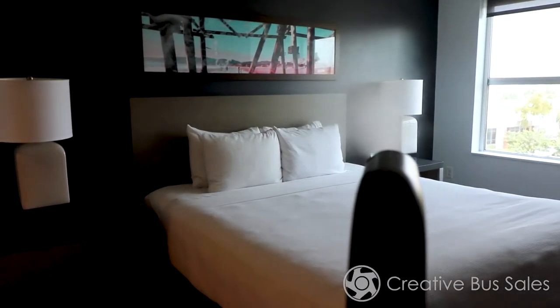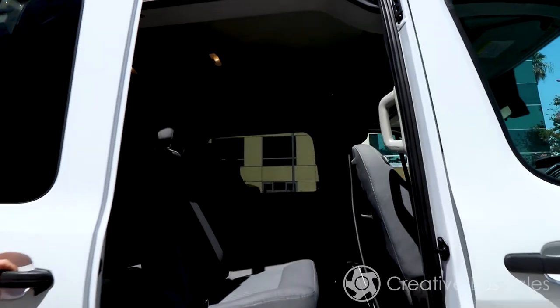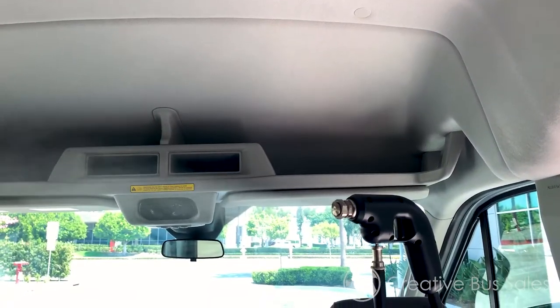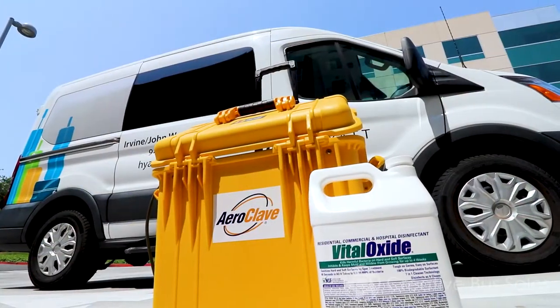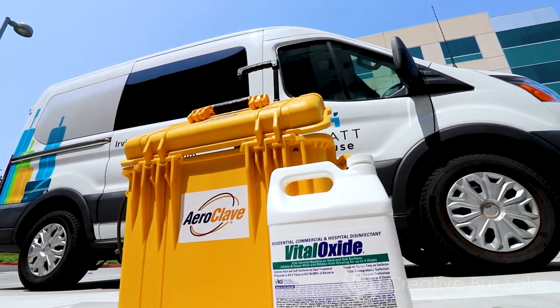The RDS-3110T's fogging CIO2 systems offer the ability to ensure whole area decontamination utilizing a safe, EPA-approved disinfectant, Vital Oxide, coupled with fast turnaround times and ease of use.